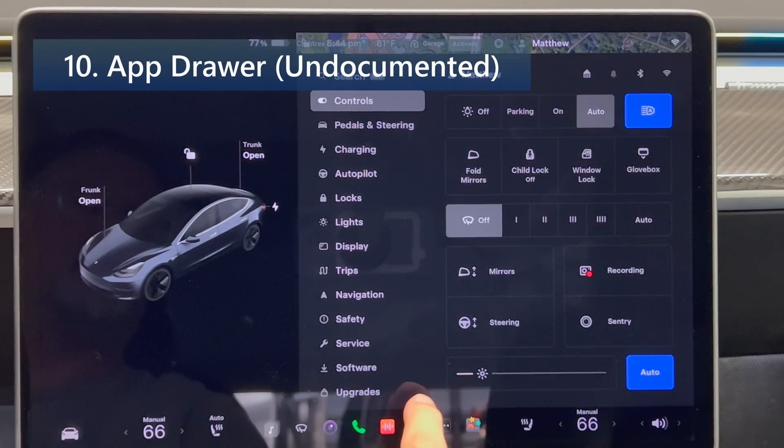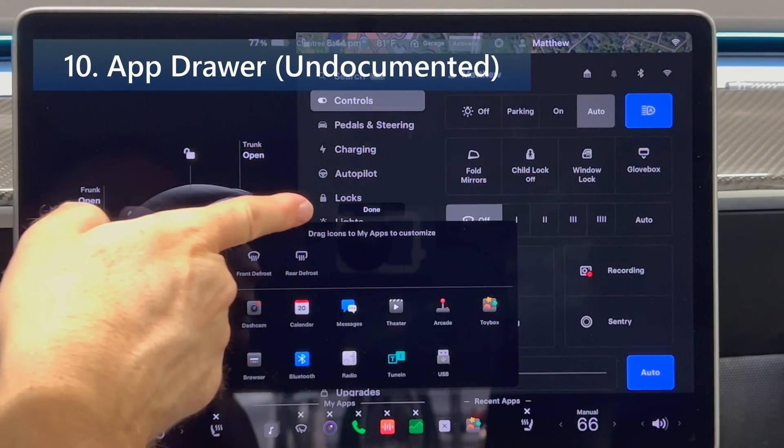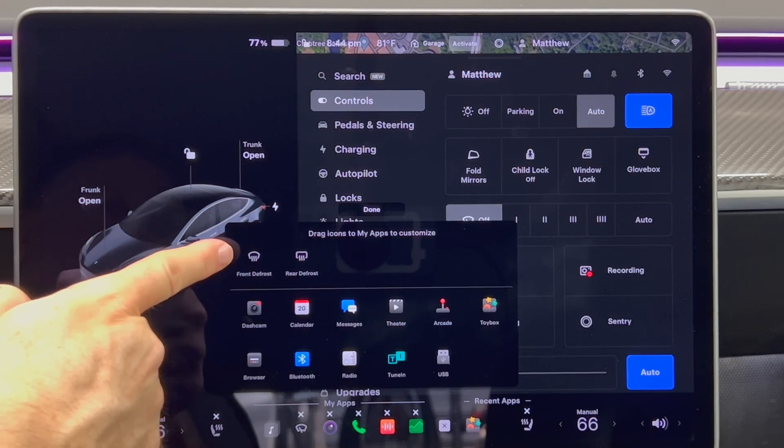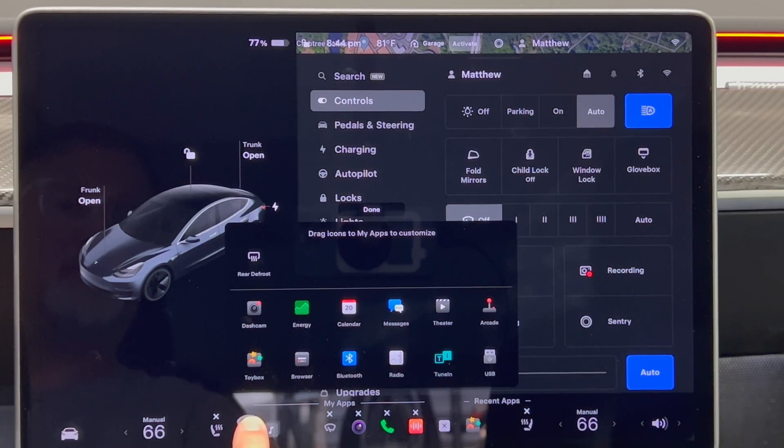Next we have the app drawer. All available options will now be displayed when you open the app drawer. Previously, options such as defrost and wipers only showed up when customizing the launcher. There is now a customize button at the top of the app drawer as well.